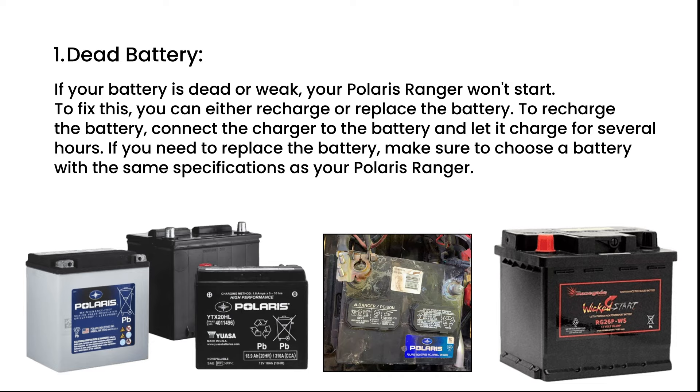To recharge the battery, connect the charger to the battery and let it charge for several hours. If you need to replace the battery, make sure to choose a battery with the same specifications as your Polaris Ranger.